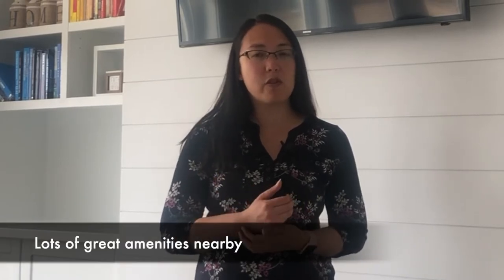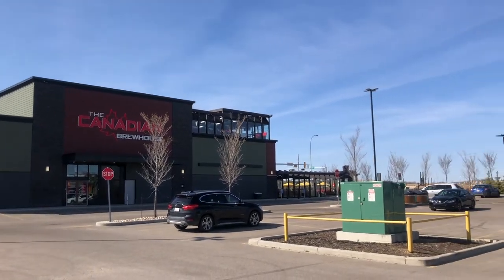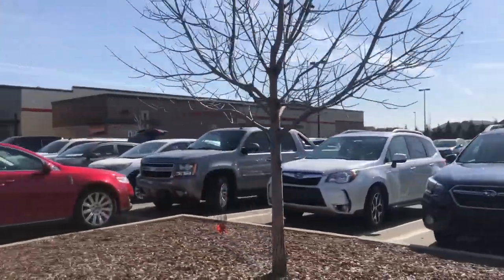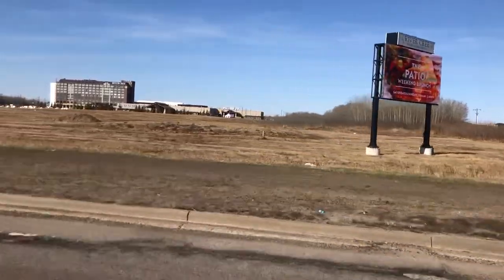This West Edmonton neighborhood is also really close to a lot of amenities. When we first moved into Secord there was hardly anything, but now you're close to everything — Save-On-Foods is literally minutes away, along with a brew house, dollar store, gas station, and other shops. That area is close to the Anthony Henday; you can hop on 87th Ave to hit the Henday, and Winterburn Road connects to the Yellowhead and also to Whitemud and South Anthony Henday. Going south on Winterburn you'll hit Costco and River Cree, which are really close by.